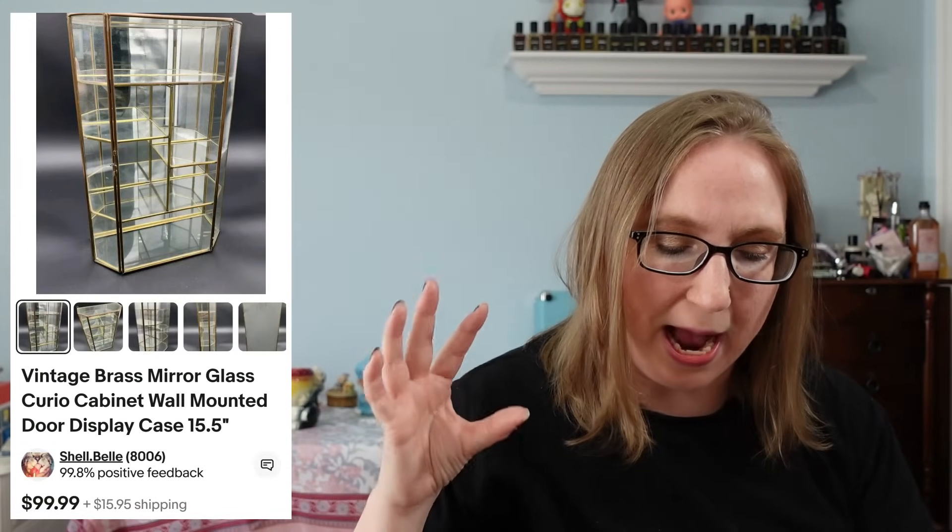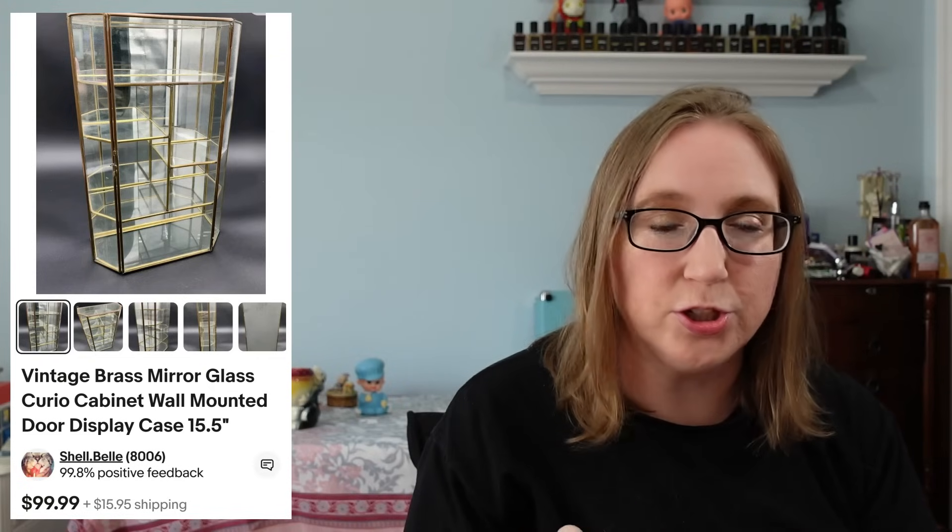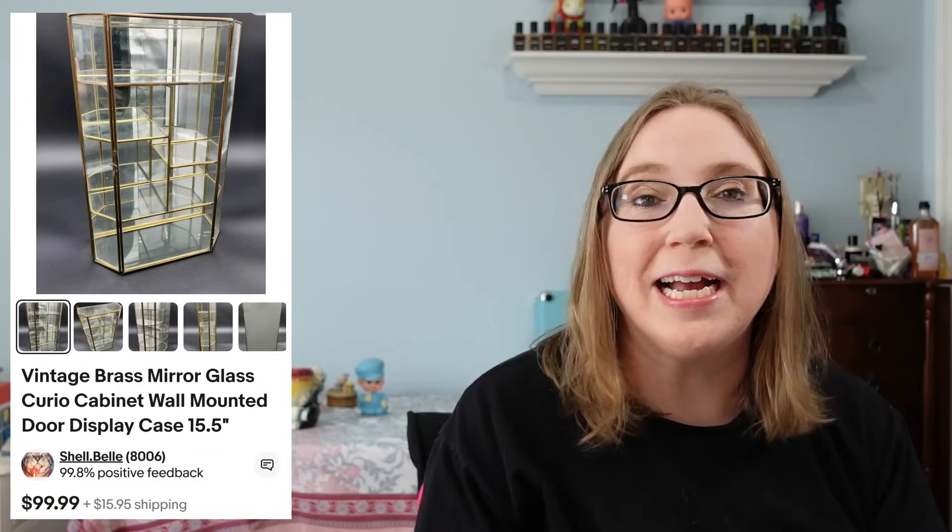We sold one of those brass mirrored glass curio cabinets — like the ones you hang on the wall and put your little miniatures in. That sold for $99.99. It was a pretty large one and we got that at a yard sale.